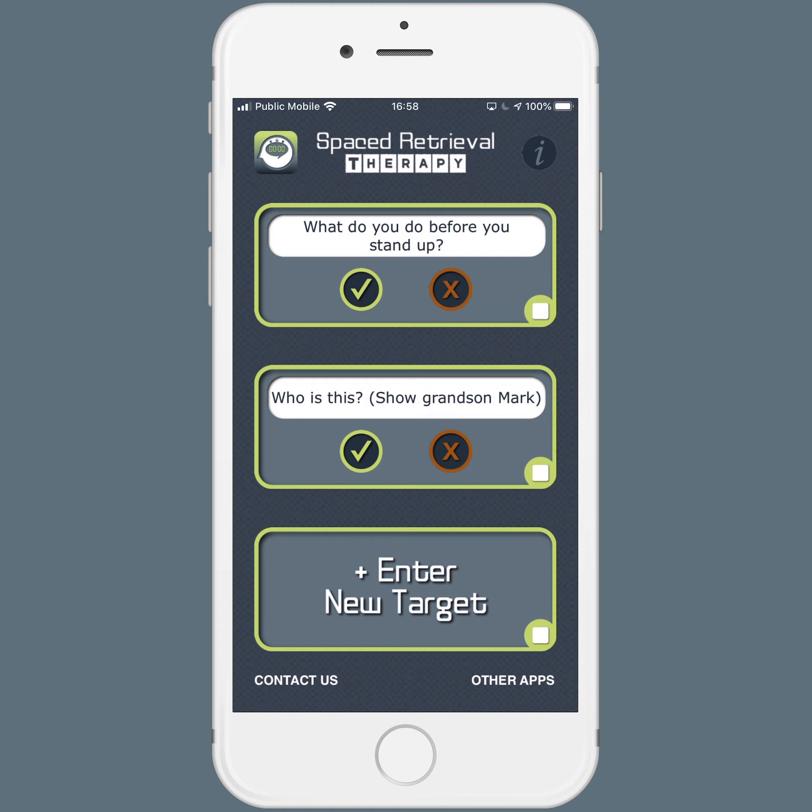Spaced Retrieval is an evidence-based treatment method that's often used with people with dementia or other memory problems. It can also be used with children or with people with aphasia. The idea is simple: you ask someone a question, they give an answer, and then you ask them again 10 or 15 seconds later. If they get it right, you double that interval — so then 30 seconds later. And if they get it wrong, you halve the interval. But it can be kind of tricky doubling and halving and keeping track of all those times, so this app does it for you.